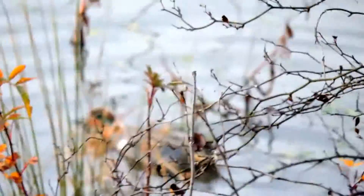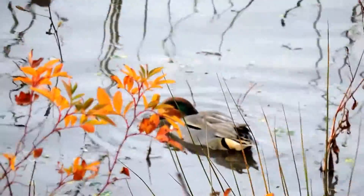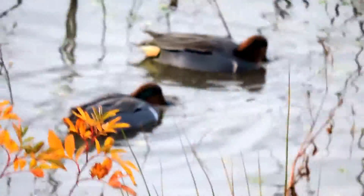That's typical of puddle ducks, but not diving ducks, which will go under. Puddle ducks feed more on plant material than the diving ducks do, but again, there's some crossover.